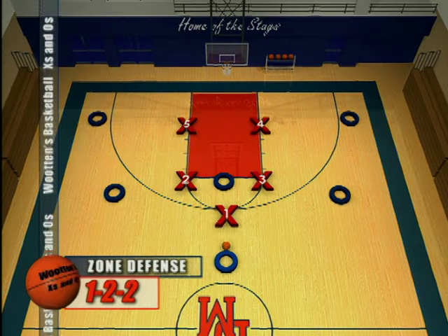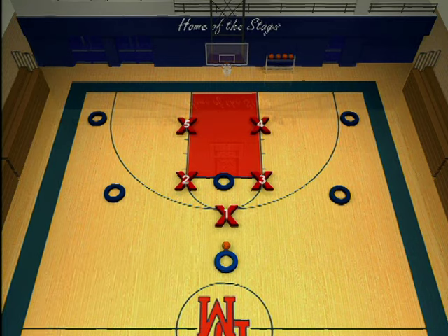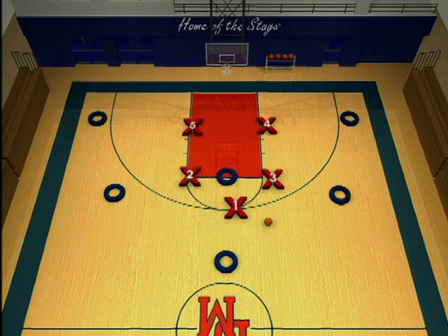Let's look at a 1-2-2 zone, if your personnel says we should go 1-2-2. Maybe you're real big in the back and you'll need two men underneath. Let's look at the slides.